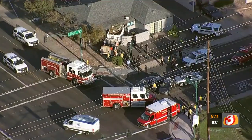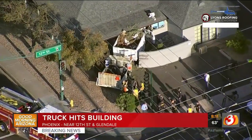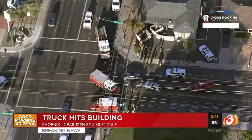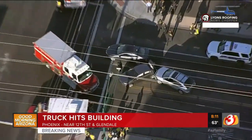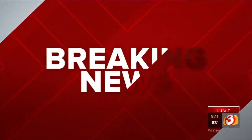Let's get back to our breaking news of that landscape truck that crashed right into the building. The front half of that truck is really under the roof of that building. It's very unfortunate. This is happening near 12th Street in Glendale. Tess just arrived on that scene and she has an update. We saw the view from above, Tess, and it's a really bad situation out there.